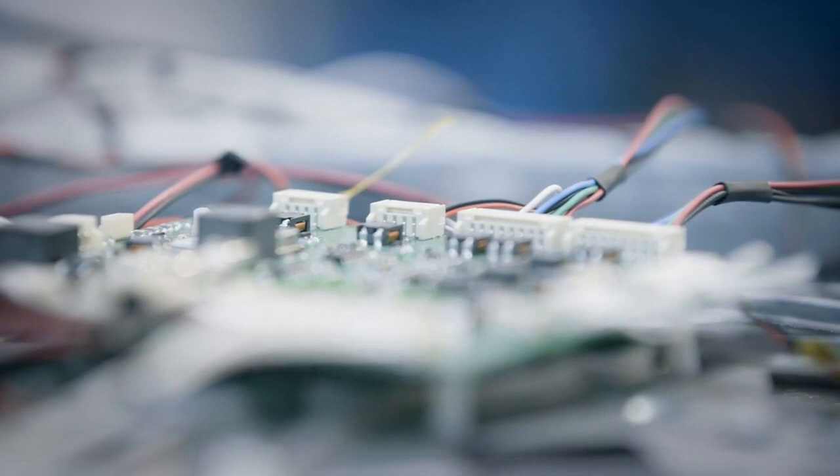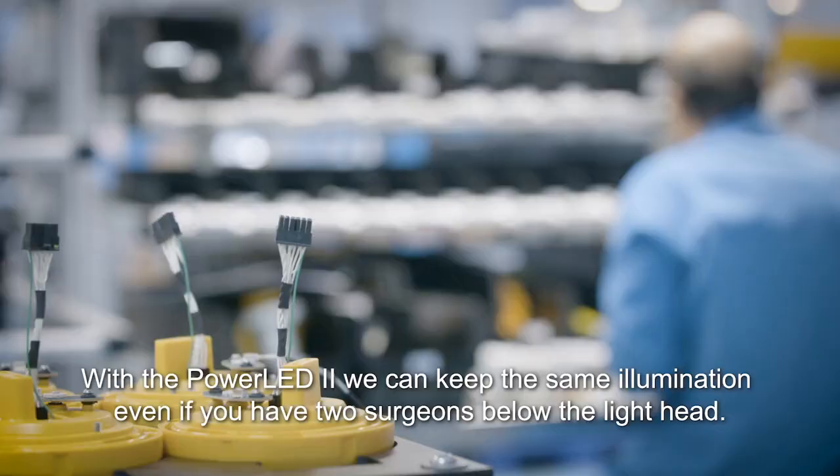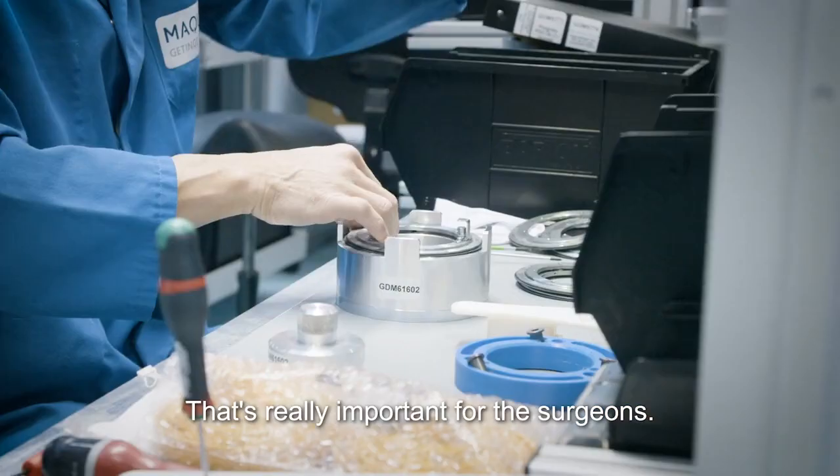Now with PoEDI2, we can keep the same illumination even if you have two surgeons below the light. Even if you are blocking a lot of light, you keep the same illumination. That's really important for the surgeon.